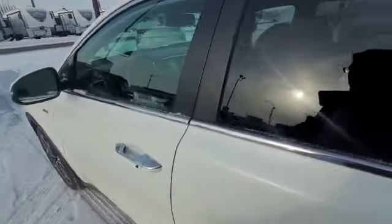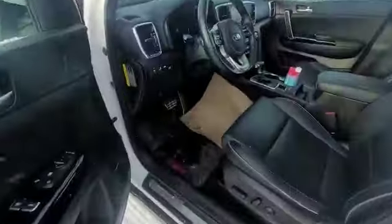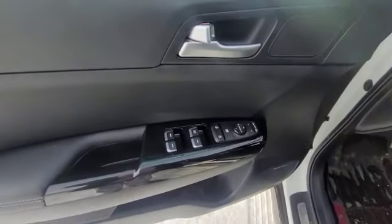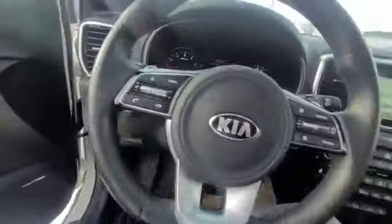In the back we have a cargo cover to cover everything up. There are factory floor mats still in there, original plastic in the back seat because this vehicle had the all-weather mats put in right from the day the customer took it home. We've got our power windows, power mirrors, power locks.